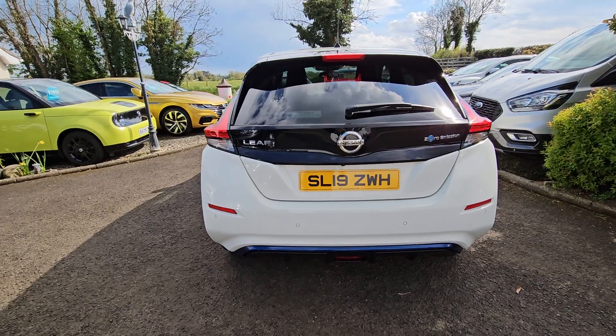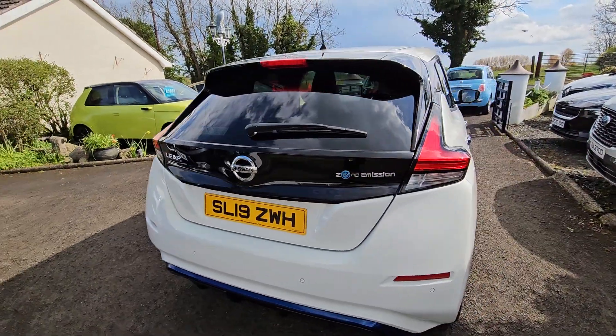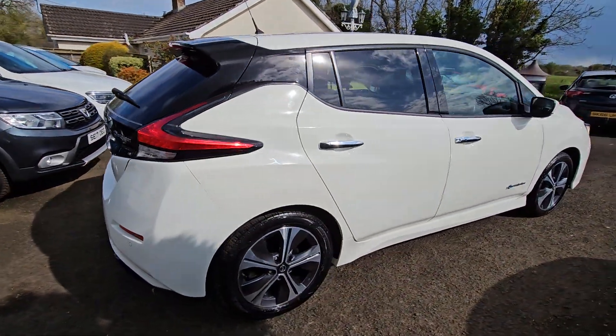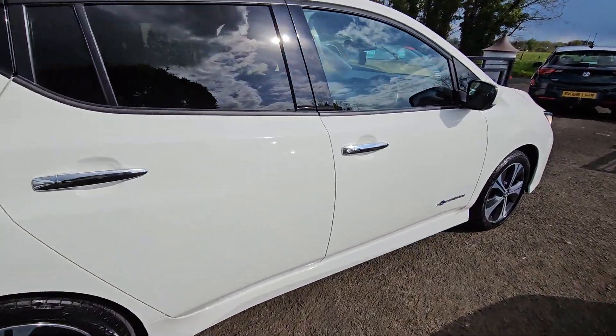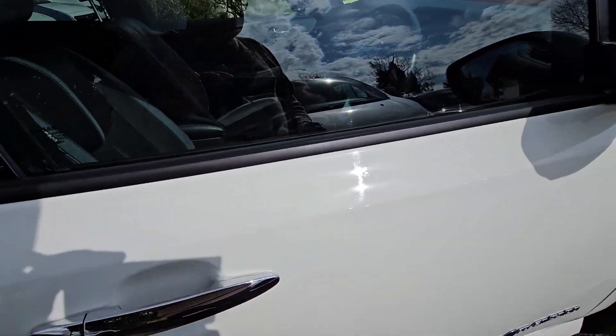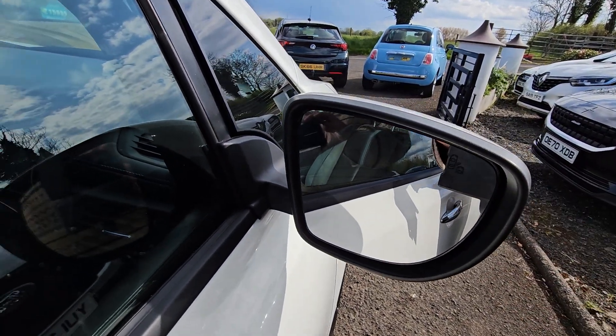At the rear, parking sensors again and a rear camera as well. This is also keyless entry — button on the handle as we open them — and we also have a blind spot warning on the mirrors.